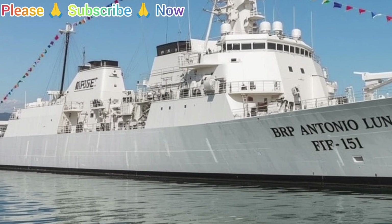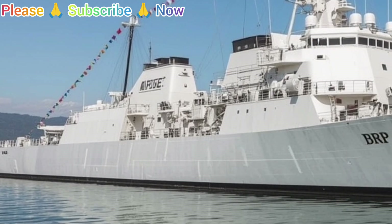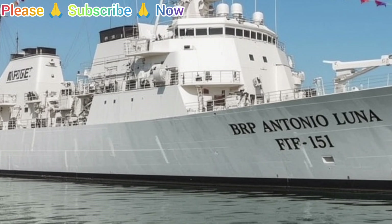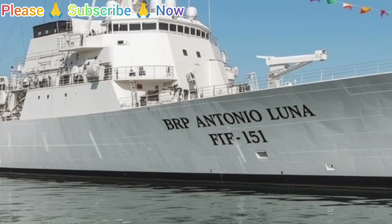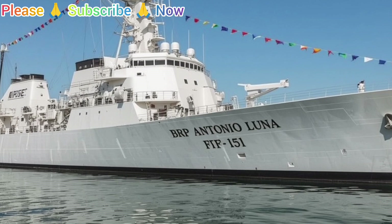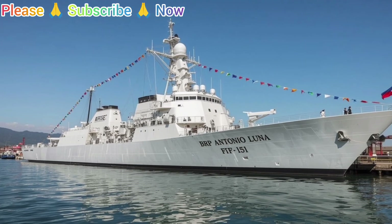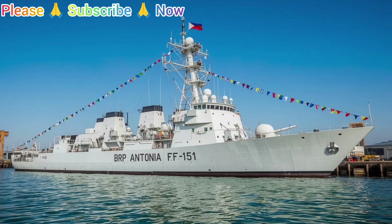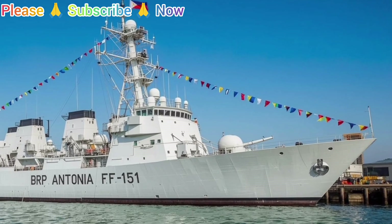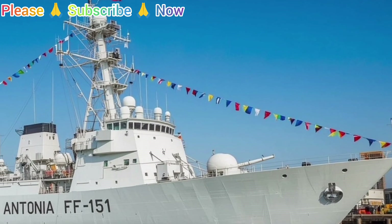Another critical aspect of the BRP Antonio Luna is its command and control capability. The combat information center, located deep within the ship, serves as the brain of the vessel. Here, operators monitor radar screens, sonar data, and communications channels to maintain situational awareness. The integration of advanced software allows the crew to process information rapidly and coordinate with other naval and joint forces, making the frigate not just a solitary warship but a node in a larger defense network.